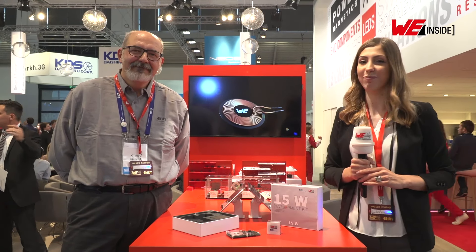Hi there, my name is Jelena Milošković from Worth Electronic Isis, and next to me is Giulio Spinelli from IDT. Today we would like to introduce our new 15 Watt development kit made in collaboration between Worth Electronic Isis and IDT.